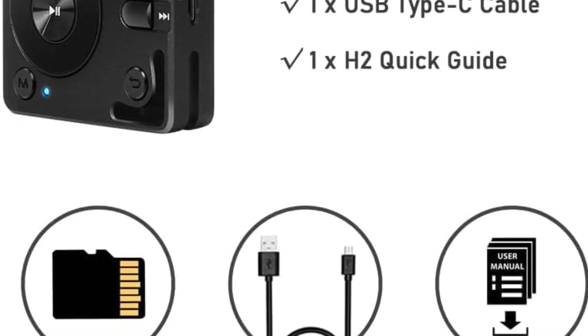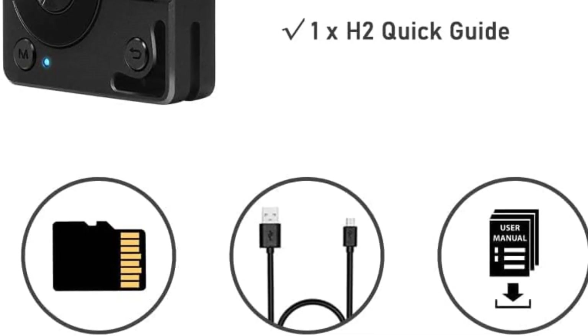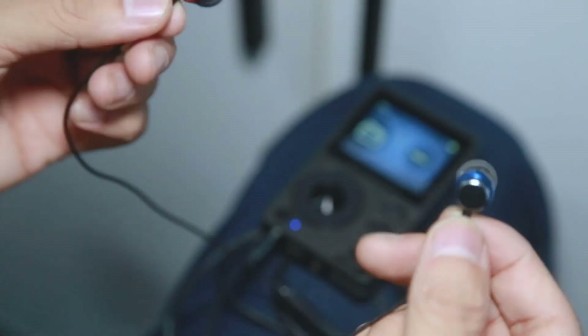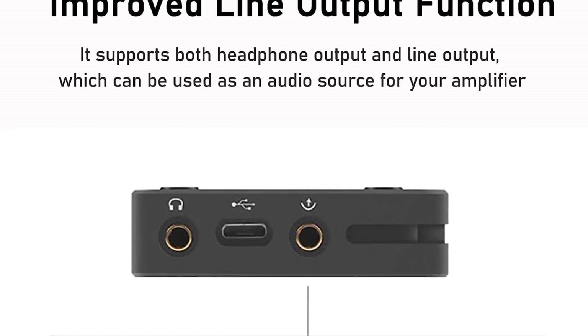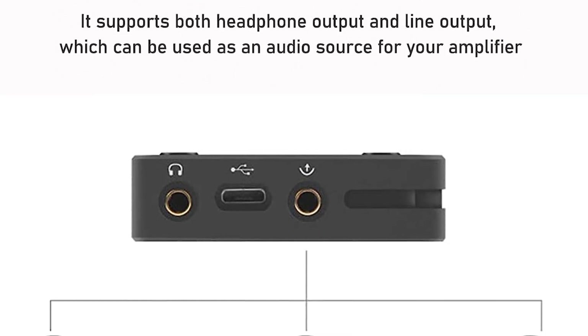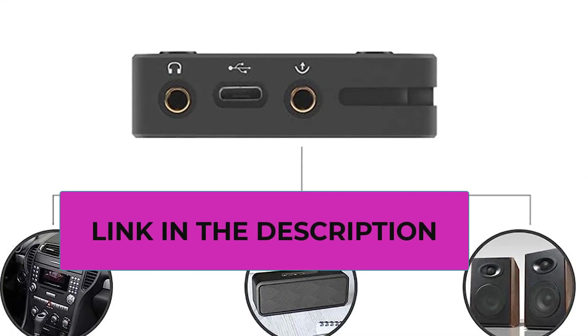This lossless music player can function as a digital source by connecting to a USB amp with DAC input, and can also be used as an external decoding amplifier when connected to a mobile phone or computer. It supports expandable storage of up to 256 gigabytes with microSD cards and USB OTG (cable not included). The system can handle up to 14,999 songs.